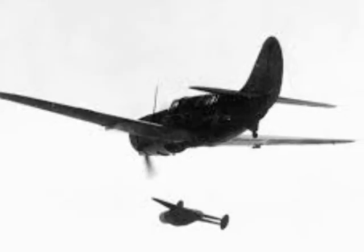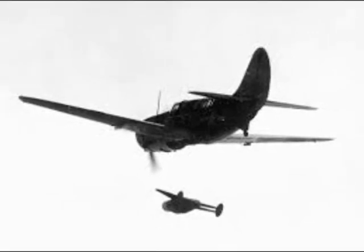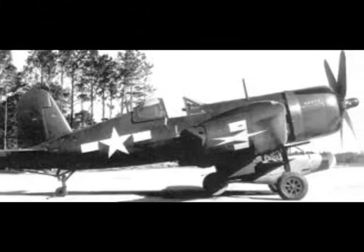These included the Vought Corsair, Curtis Helldiver, and Grumman Avenger. Several Japanese ships were sunk, and the coastal defense ship Aguni was damaged from a range of 37 km in May of 1945.